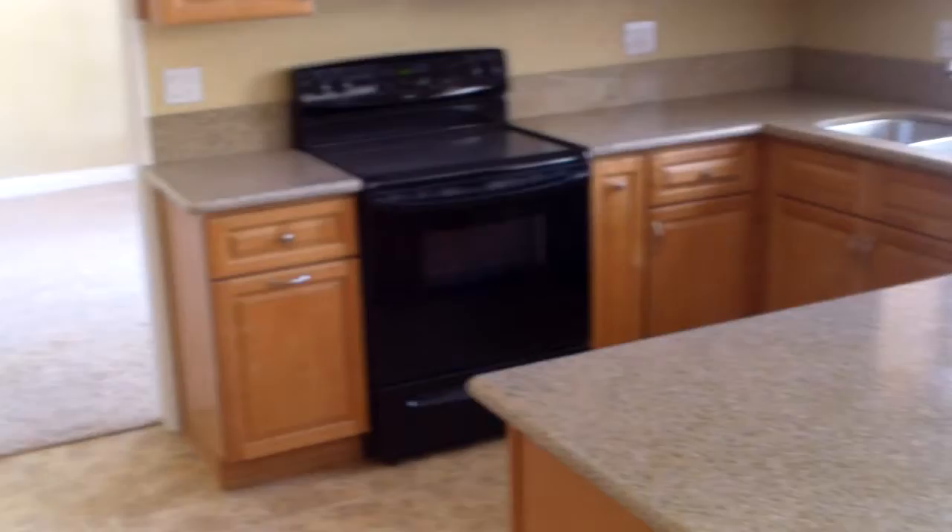Updated cabinets, granite, a lot of counter space. Did a good job here in the kitchen.